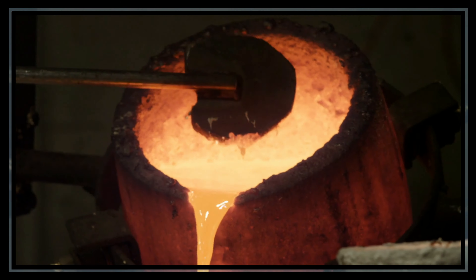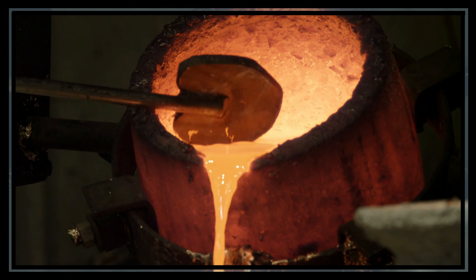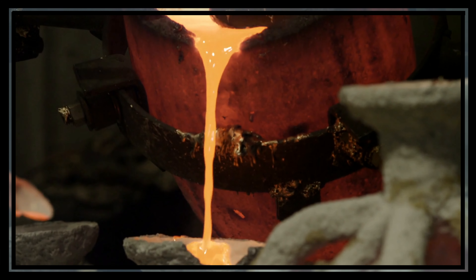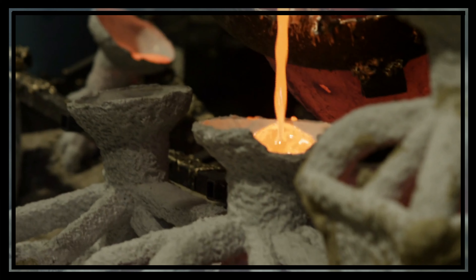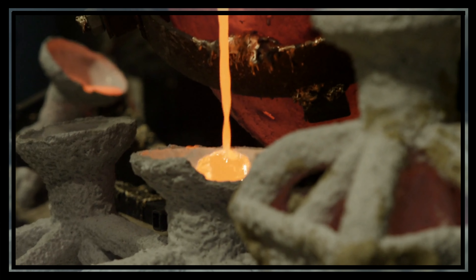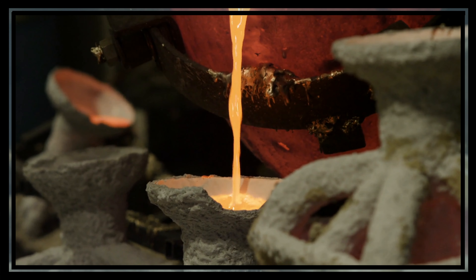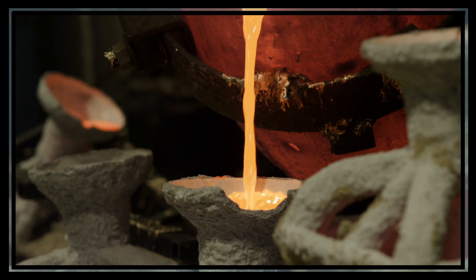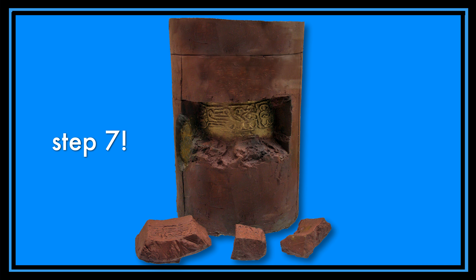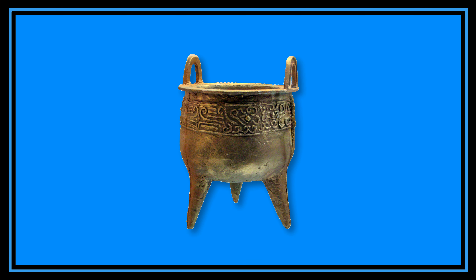Once the mold was ready, the bronze caster could use it to make the bronze version of the vessel. Molten bronze, which looked like hot lava from a volcano, was poured into the mold. The liquid metal filled all open spaces between the outer sections of the mold and the inner clay core. The use of an inner core ensured the vessel would be hollow inside. Finally, once the molten bronze cooled and hardened, the clay mold was broken open to reveal the finished bronze vessel.